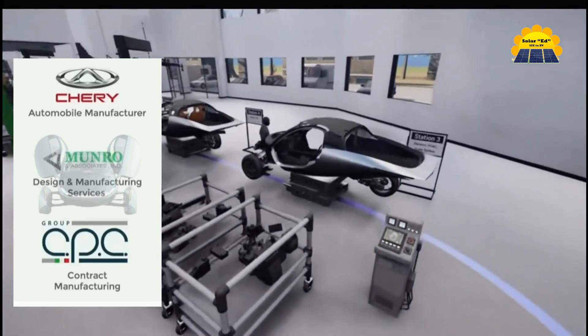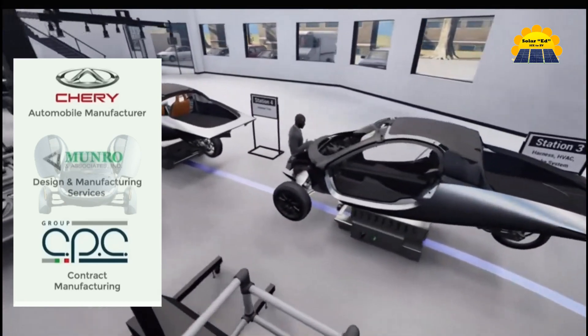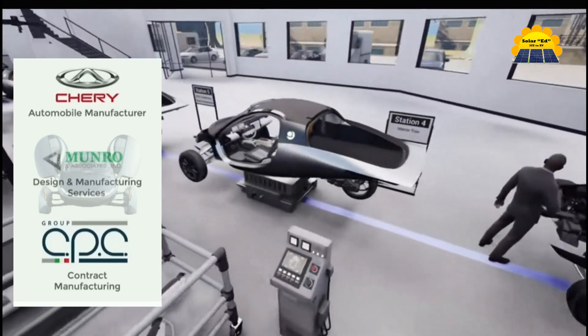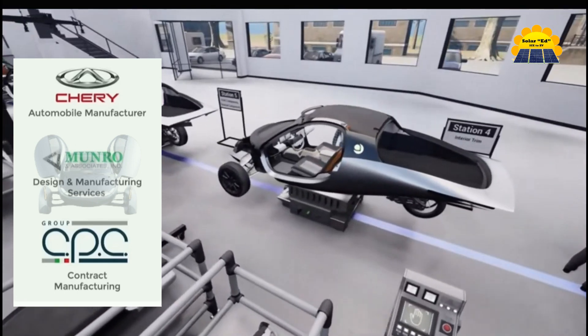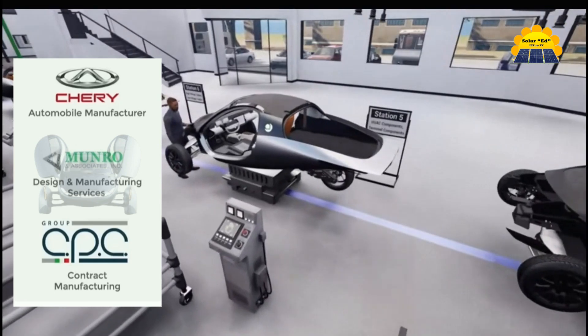Aptera signed an agreement with Chery New Energy Automobile Company Limited to streamline their procurement and production process. This collaboration aims to accelerate their lead-up to production and drive the advancement of solar mobility.